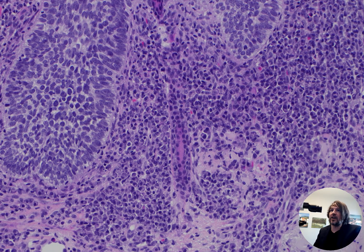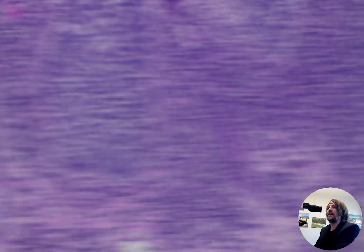But if you do kappa and lambda on these, which I've seen people do, they end up polyclonal. And like I said, it's really common — I see this usually several times a day, multiple times a day in my practice.